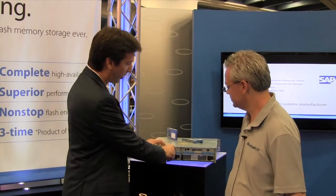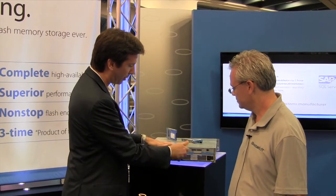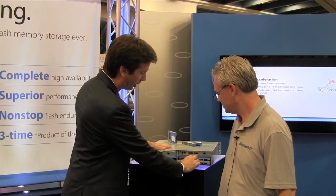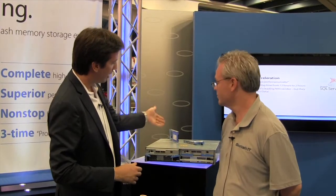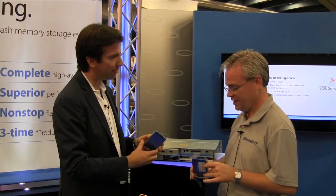Everything here, as you can see, is very easy to service. It's hot-pluggable. You've got dual controllers, dual power supplies — everything just pops out lickety-split. And then out the front, up to 48 terabytes of flash, which are hot-swappable in these Nimbus-designed EFDs.